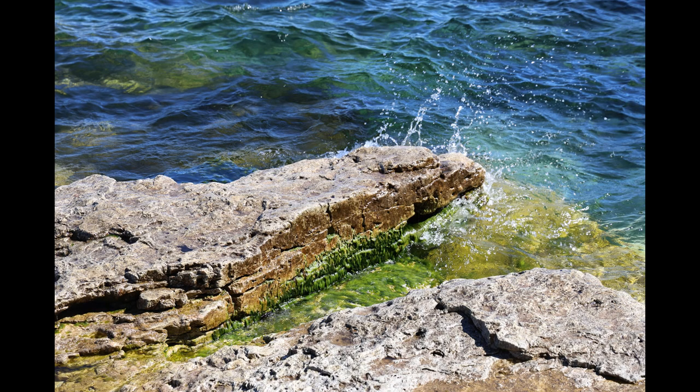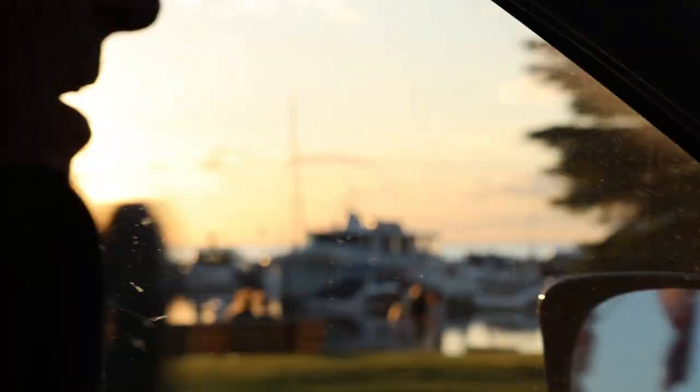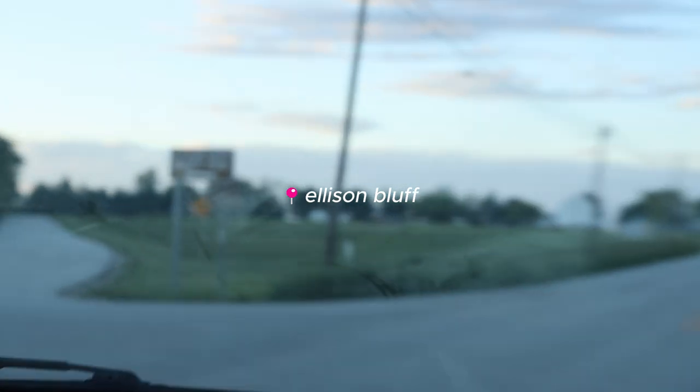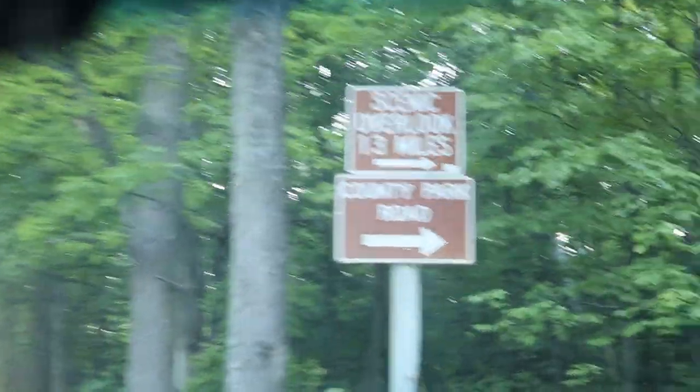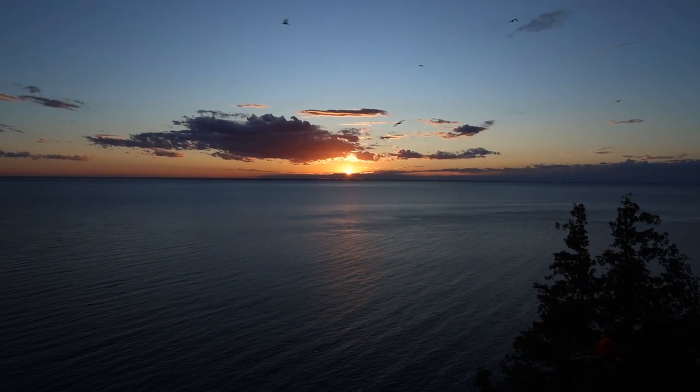We got there on Day 1, Saturday. We stopped by Cave Point County Park beforehand — I forgot to include a clip but I'll include some pictures. We walked around Sister Bay where we were staying, looked at the boats, and then checked out the sunset at Allison Bluff where I got so many pictures and got to try out my new camera in the wild. It was so much fun!